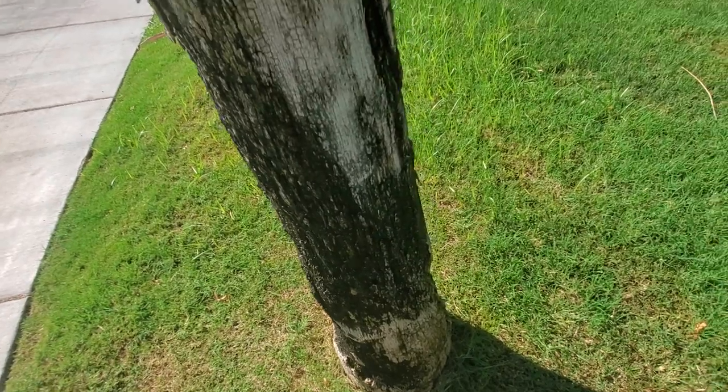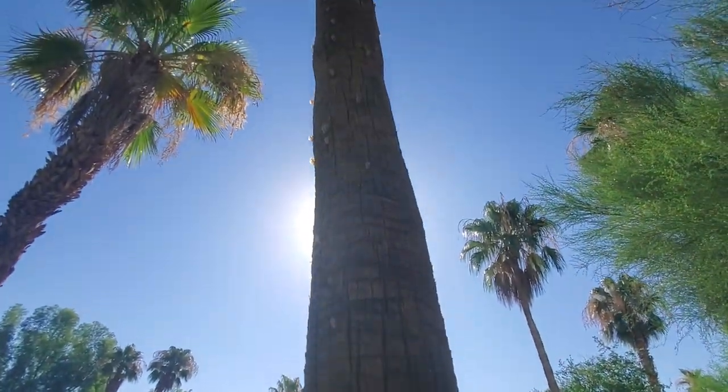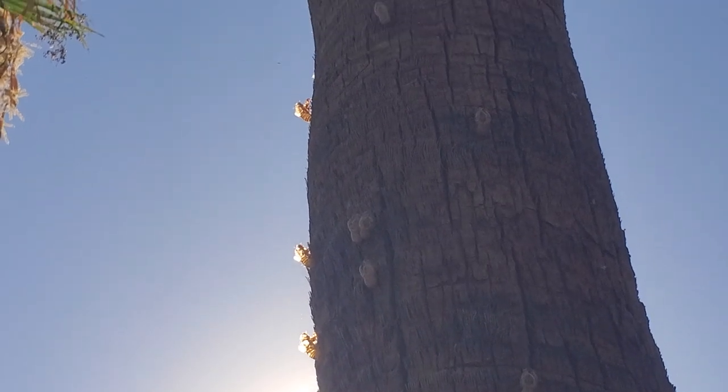This side of the tree seems to be a lot more popular with the cicadas. It's hard to see because the sun's right behind it. There's a ton of them right here — you can see them glowing with the light. That's pretty cool looking.